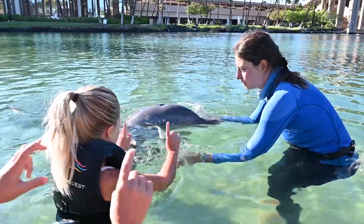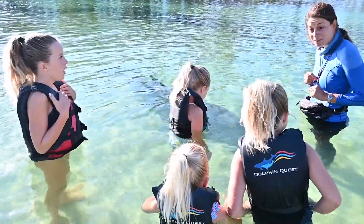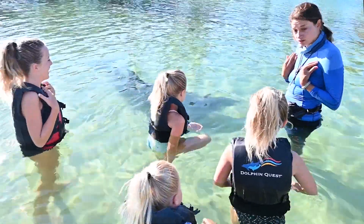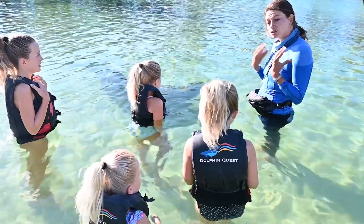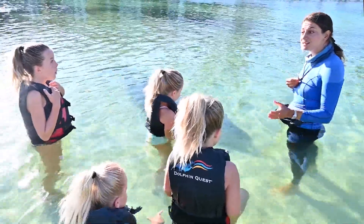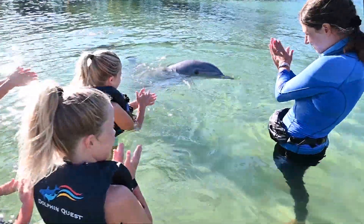I wondered how long Malu can hold his breath. I can hold my breath for 24 seconds. He is a shallow water ecotype of a bottlenose dolphin, so research shows he can hold his breath for about seven minutes — that's a lot longer than I can! There are also bottlenose dolphins called an offshore or deepwater ecotype, and they can hold their breath for about 14 minutes because they live in much deeper water.